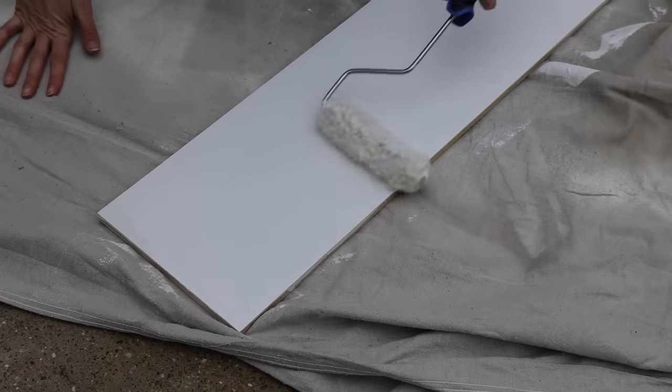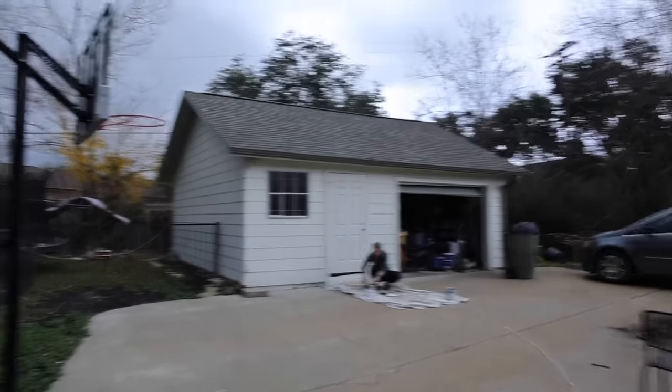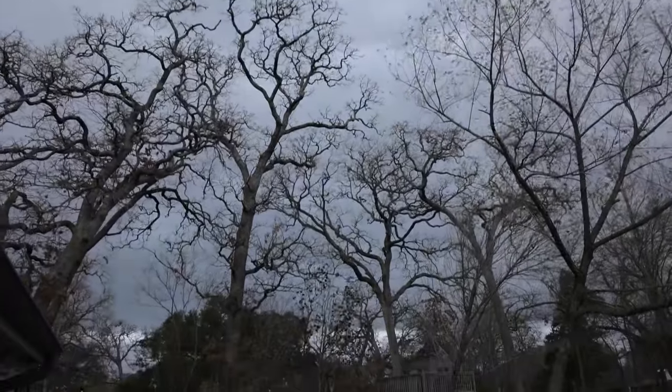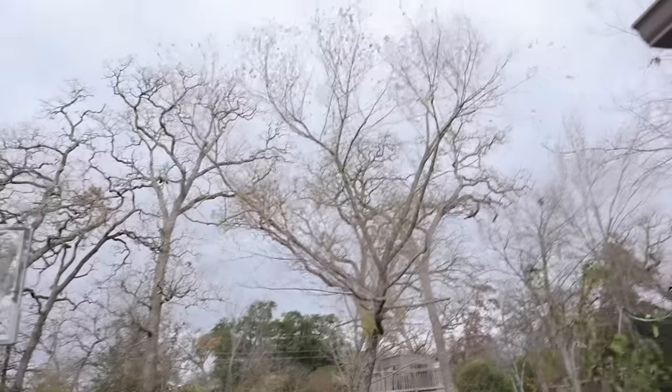I'm going to pause and go do the second coat of paint on my little backsplash piece because I want it to dry so I can install it. And once again the weather would become a factor — the storms are brewing. Texas, y'all. That's crazy.